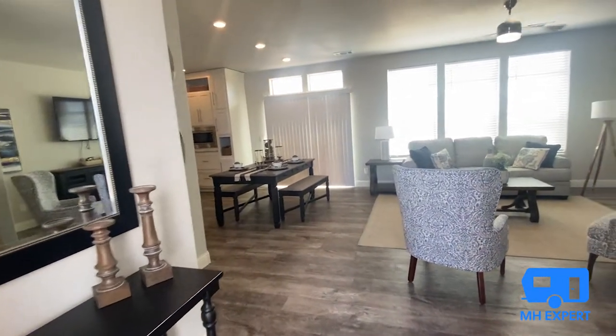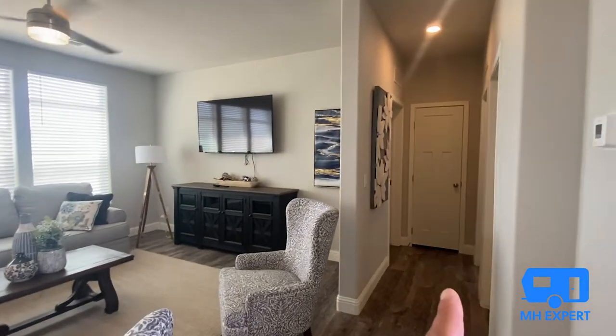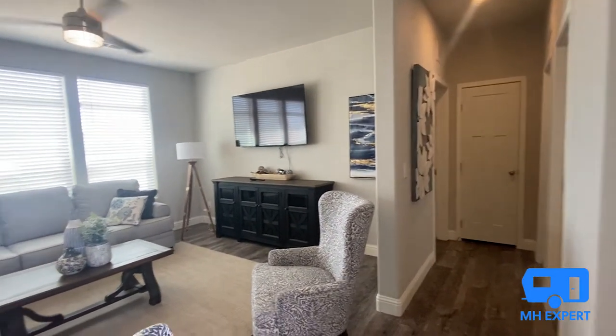Already, look at that. As you enter the home, over here is where you're going to have your two guest bedrooms.